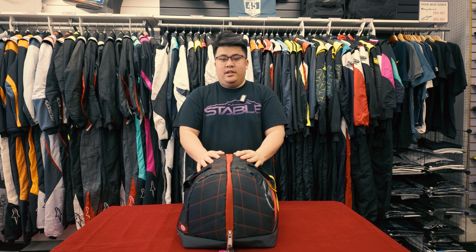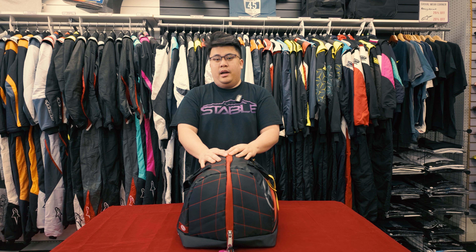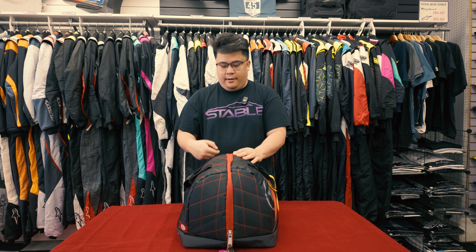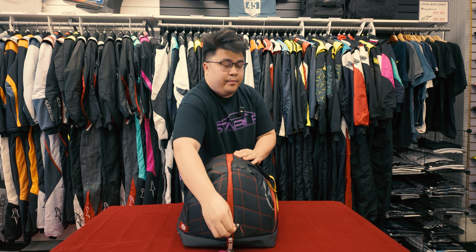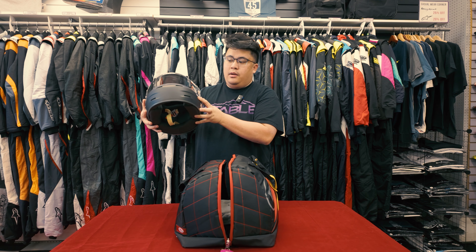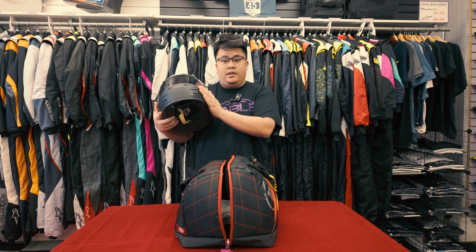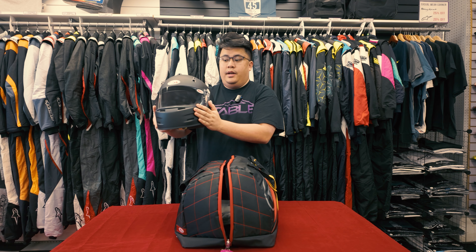Hello everyone, Oscar here from Stable Energies. We'd like to show you what's required and what we recommend to protect you for your first track day. To start off with, you need an SA 2020 helmet or current dated helmet. We're looking for something snug that's going to be secure and something comfortable you can wear throughout the day.